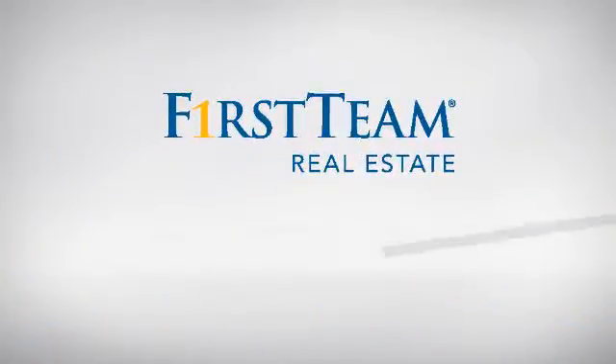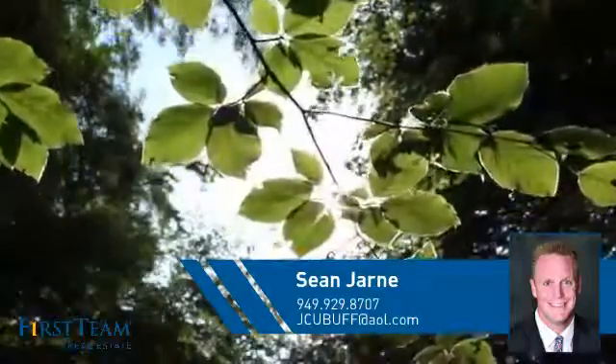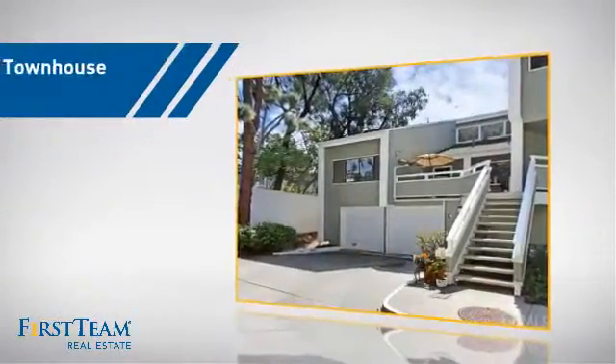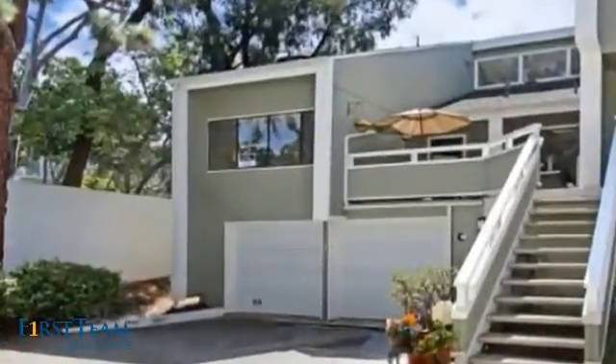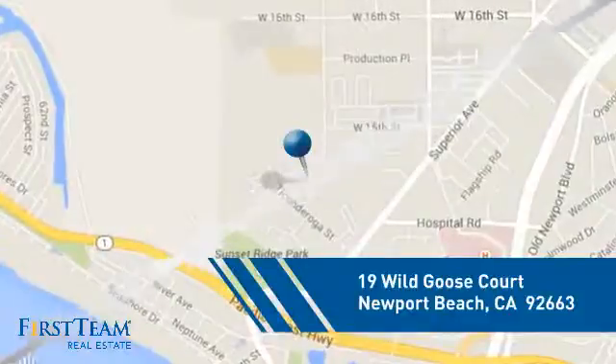At First Team Real Estate, you'll find just the right home for you. This video is brought to you by your real estate agent, Shawn. This townhouse is a great choice for those who seek privacy, comfort and convenience within an urban lifestyle, and it's located in this area.